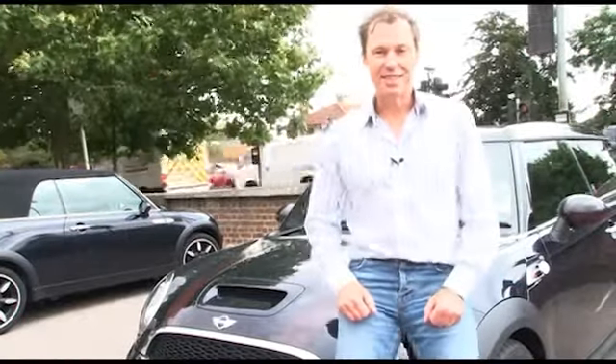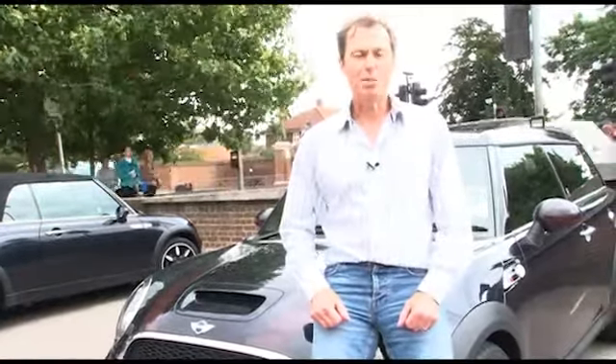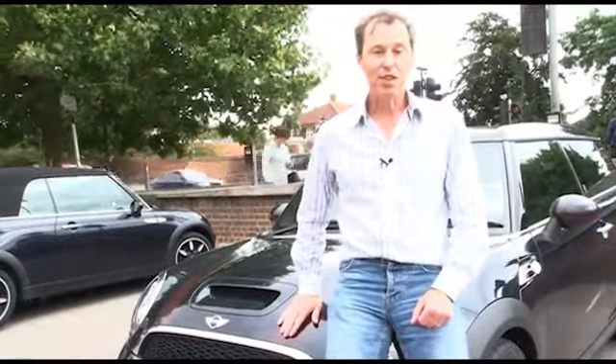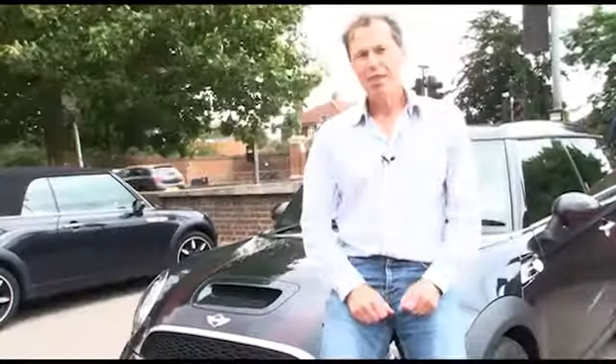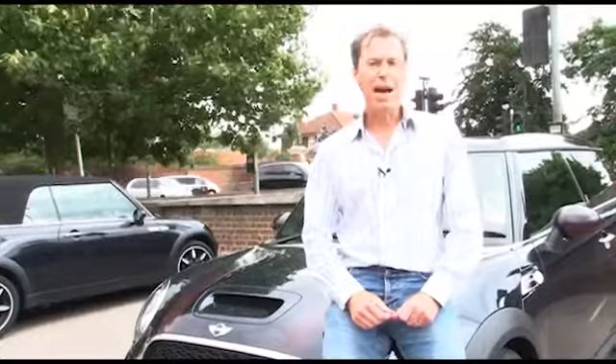This is the Mini Hampton. It's one of a range of Mini Special Editions named after key places in London. This particular car is named after the famous Hampton Court Palace — there we have it in the background. But if this was really named after Hampton Court, surely it would be called the Mini Hampton Court?